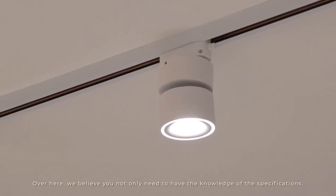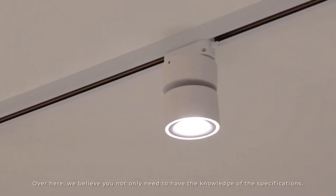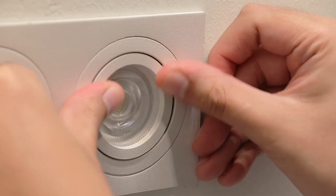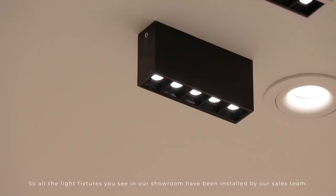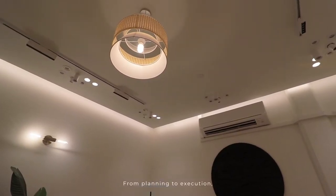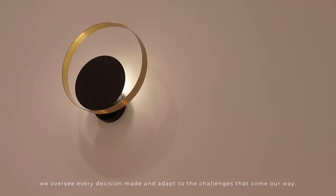Over here, we believe you not only need to have the knowledge of the specifications, but also the knowledge on how the lights are installed. So all the light fixtures you see in our showroom have been installed by our sales team. From planning to execution, we oversee every decision made and adapt to the challenges that come our way.